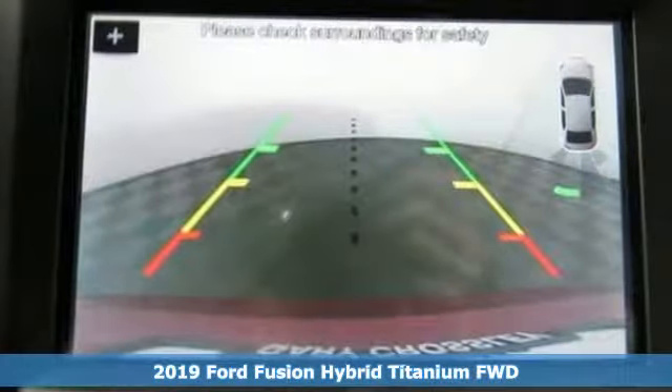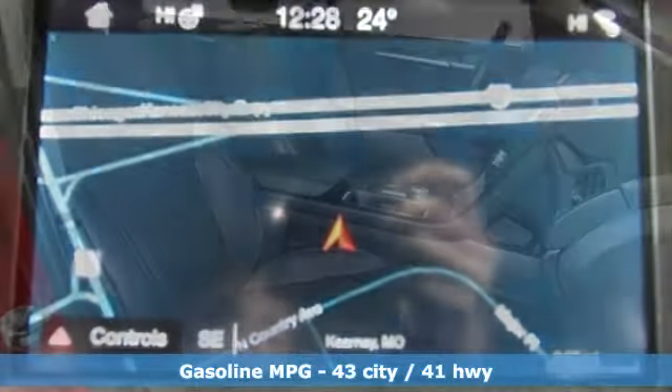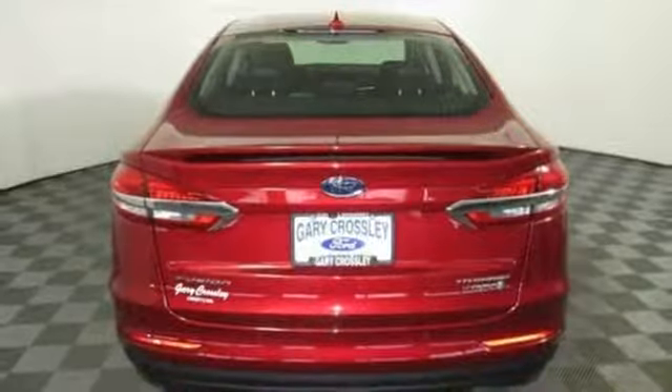It's well equipped with the features you need: integrated navigation system with voice activation, power heated mirrors, dual zone climate control, configurable instrument gauges, doors and push button start proximity key, and heated steering wheel.